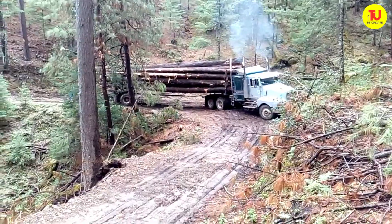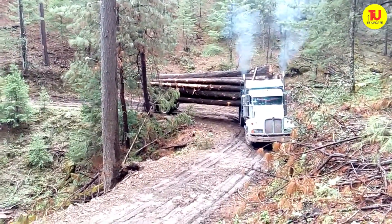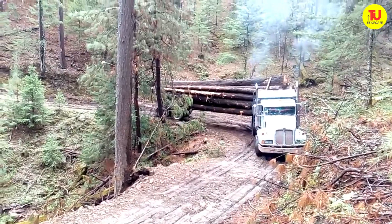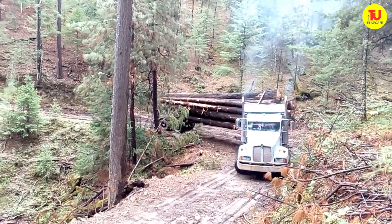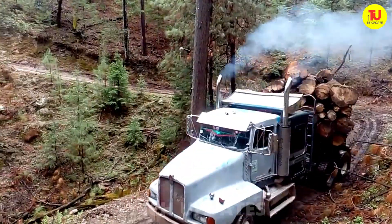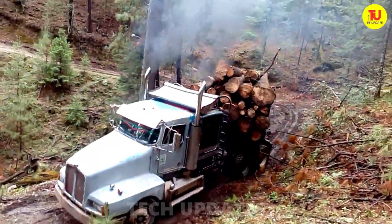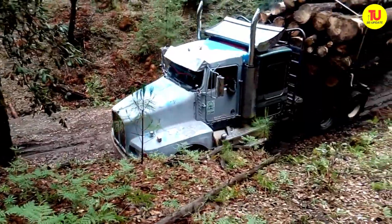This beast of a truck is carrying a jaw-dropping 85 tons of timber — no kidding. Imagine navigating a steep, bone-rattling road with that kind of weight behind you. Every turn, every shift demands pinpoint precision and nerves of steel — there's zero margin for error here. These drivers are absolute legends: fearless, skilled, and cool under pressure.